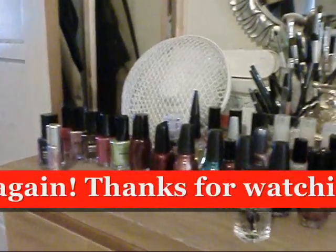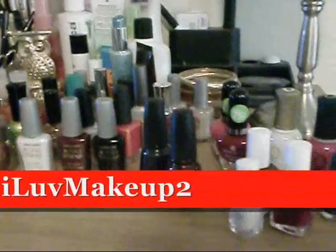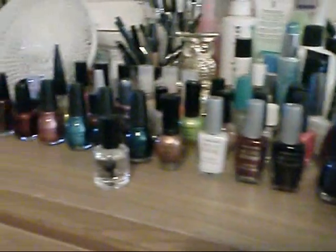Hi guys, this is I Love Makeup 2 again, and today I thought I'd share my nail polish collection, which I forgot to put in with my makeup collection.